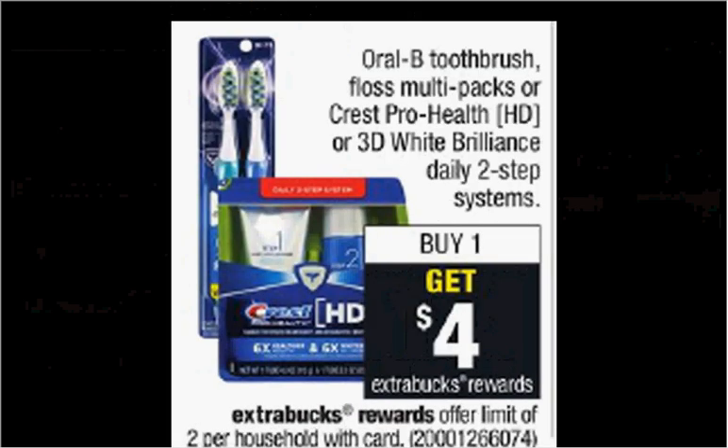The Oral-B toothbrush multi-pack is on sale. When you purchase one, you'll get $4 back as an extra care buck. The two-count Indicator toothbrush is $4.99. If you buy one and use the 50 cent off coupon found at coupons.com, you'll pay $4.49 out of pocket. Get the $4 back — it'll be like getting the two-pack for 50 cents.